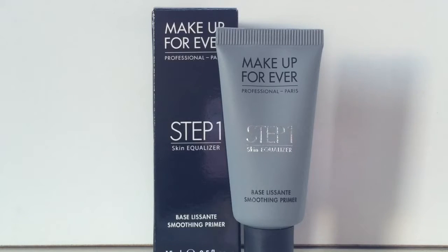The next thing I got was the Makeup Forever Step 1 Skin Equalizer Smoothing Primer. I've heard a lot of good things about it so I decided to try it out, but I got the smaller size just in case. My skin is very sensitive to primer, so anytime I try one I've heard great things about, it tends to disappoint me — but that's just my skin, not the product. If you want a review on this for dry skin, I'll definitely do that.